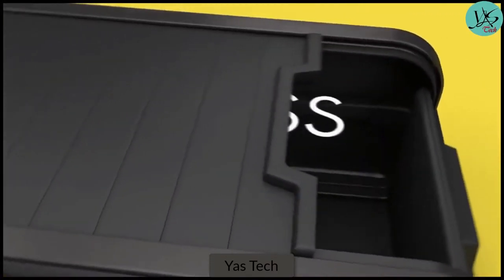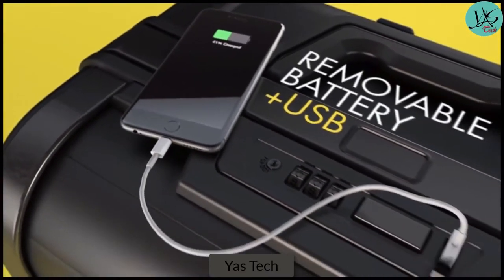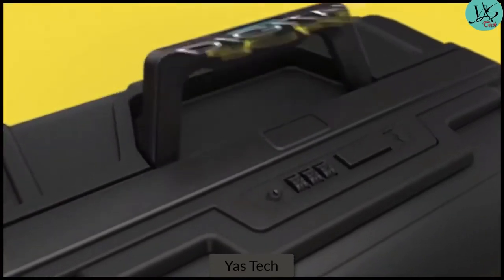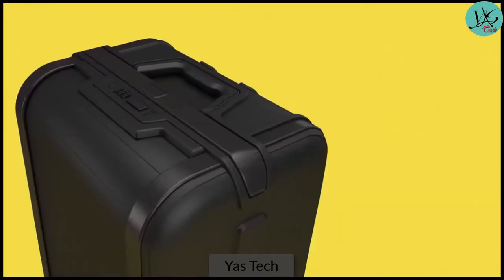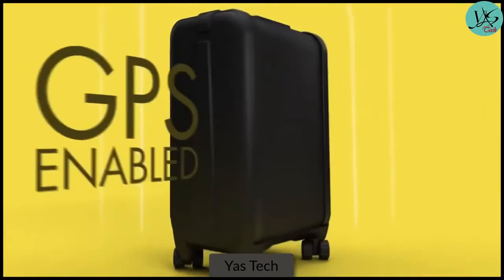Trunkster features zipperless entry for faster access, integrated power for charging on the go, a built-in scale to avoid overweight fees, a sturdy handle for enhanced mobility, and location tracking for peace of mind.